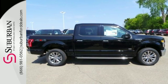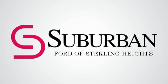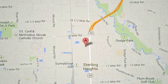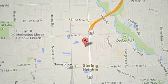Test drive it for yourself today. Suburban Ford of Sterling Heights, serving customers all around the Detroit area, we're conveniently located at 40333 Van Dyke Avenue in Sterling Heights, Michigan.